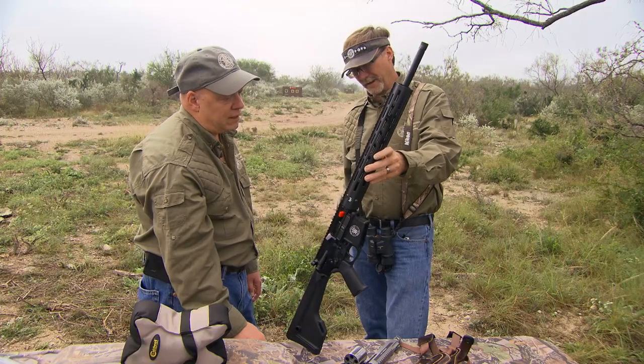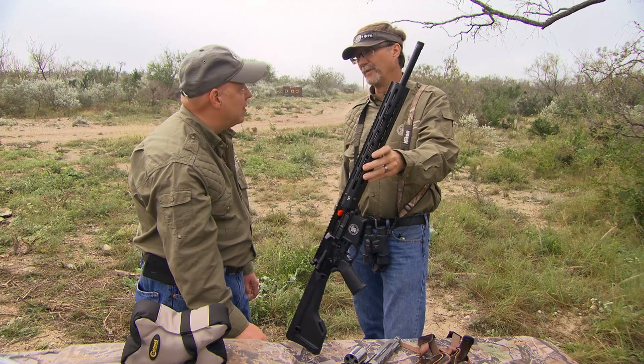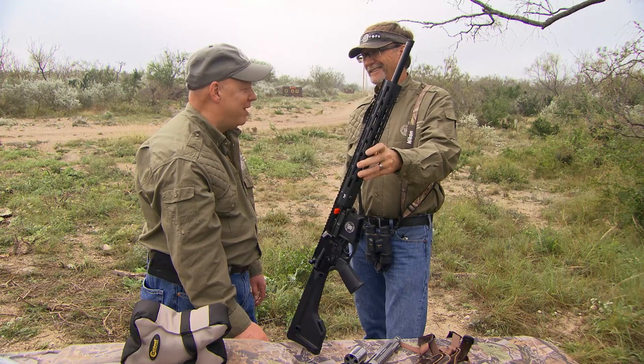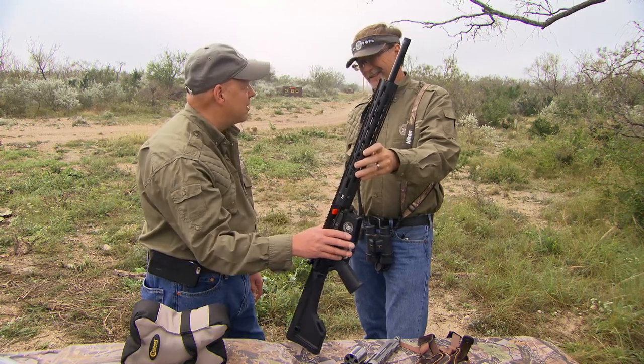Accessory-wise, coming right out of the box, guys will be able to rig this however they want and know the performance is going to be there. We're going to get to shoot it, get to try it out on some animals, and I think you're going to be really ecstatic with the performance of this gun.